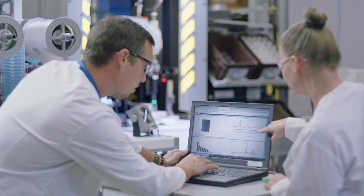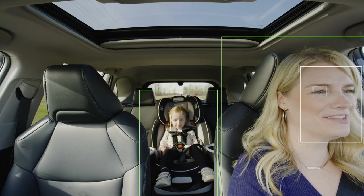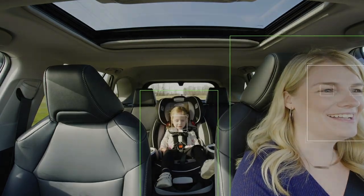Gentex is your technology partner with visionary insight, putting digital vision systems where they can see more, do more, and protect more. Gentex, a smarter vision.